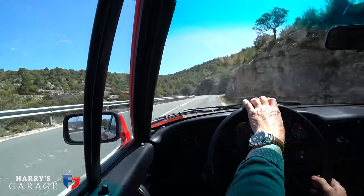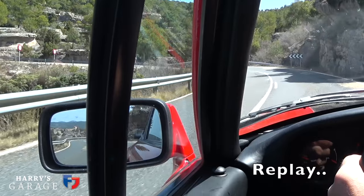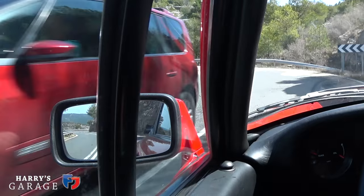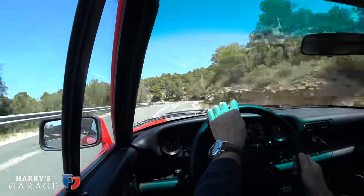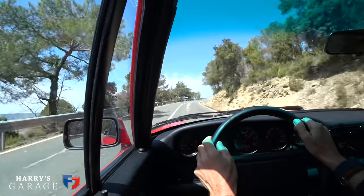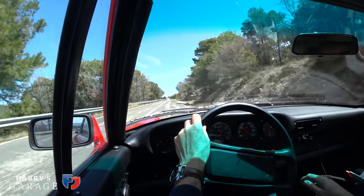It's quite a balancing act managing the turbo boost on a road like this. You get a little bit of understeer at the edge of the boost. Just listen to that wastegate popping away — and up it builds again.